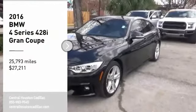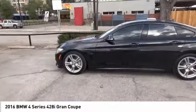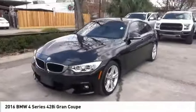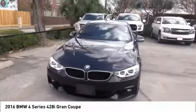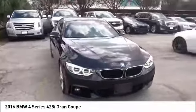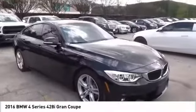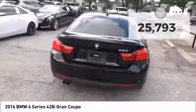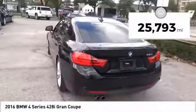Come test drive the 2016 BMW 4 Series. The BMW 4 Series is a powerful machine which comes with impressive handling, upscale interiors, and it delivers on BMW's ultimate driving machine promise. It is priced below $30,000 and has less than 30,000 miles.